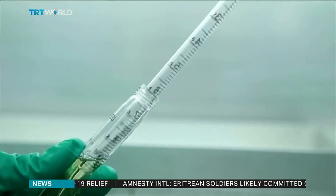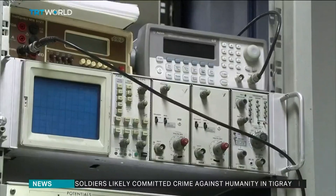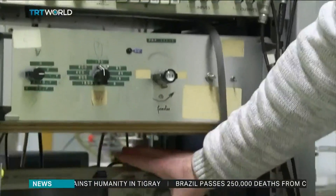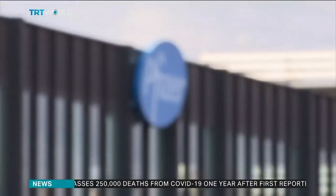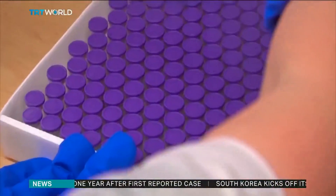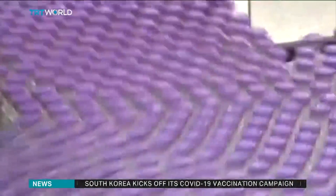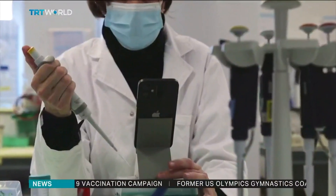These researchers aren't the only ones developing a phone-based test. A company in the United States is awaiting government approval for a similar device. And while more and more people around the world are being vaccinated, scientists say that, like influenza, COVID-19 will always be with us in one form or another, which is why rapid home testing systems like these are being welcomed.